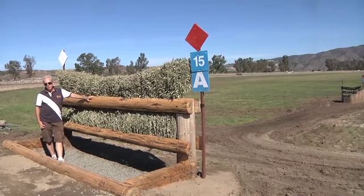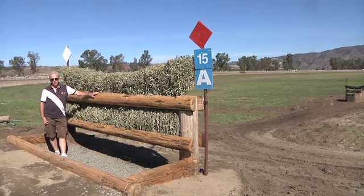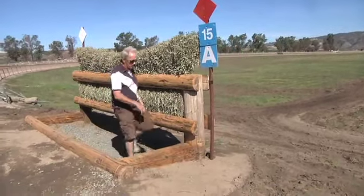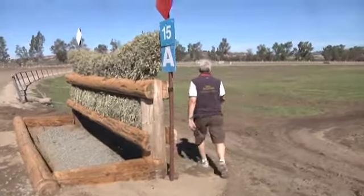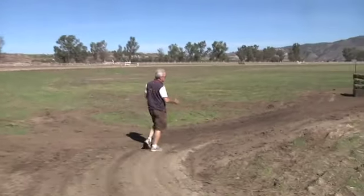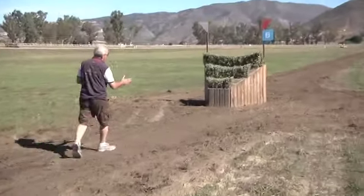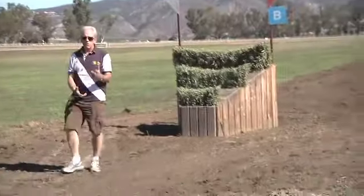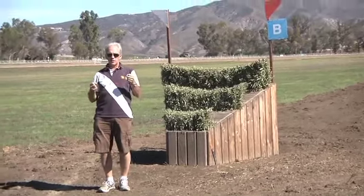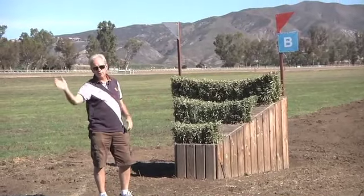Whilst the riders think the moat at fence nine is the most difficult on the course, I have a sneaky feeling that fence 15 here will cause the most trouble. It's a huge ditch and brush into space with an enormous drop landing. And as if that wasn't enough, the riders are going to have slipped the reins — they're going to be riding with long reins down to this narrow triple brush. We might get quite a few running past this brush, simply because the riders are out of balance, the horses are on their forehand, and if they try to make any adjustments to the steering with the reins in between these two brush fences, then out the side door and 20 penalties.